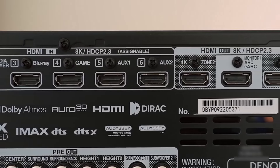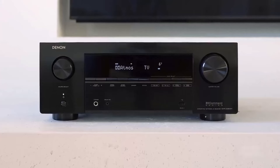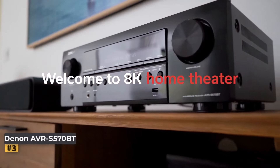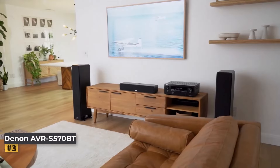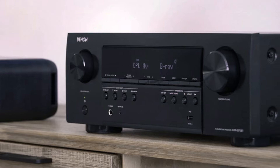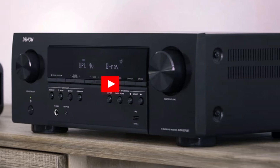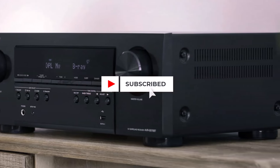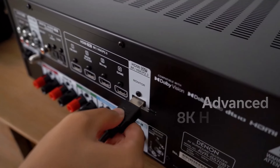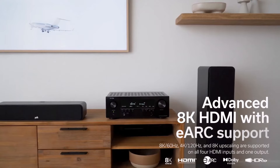Number three: the Denon AVR-S570BT. For those seeking a straightforward solution for a 5.1 channel surround sound system — or upgrading to a receiver with 4K, 8K, or HDR video support — the Denon AVR-S570BT proves to be an excellent choice under the $500 mark.